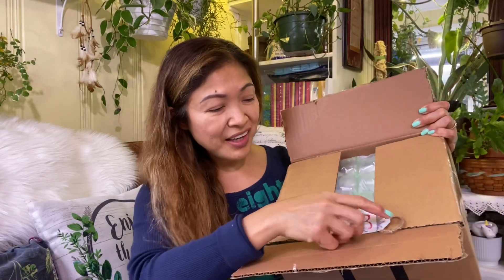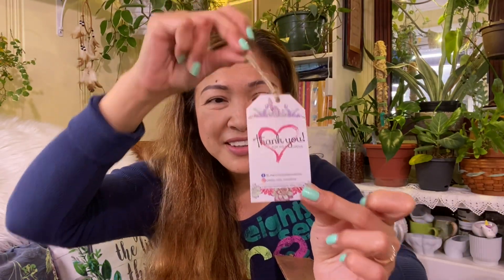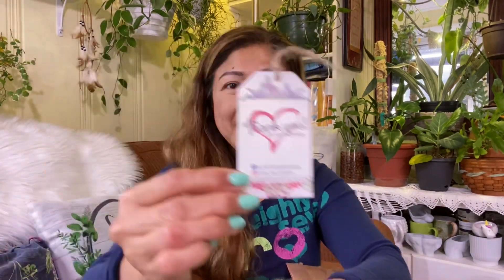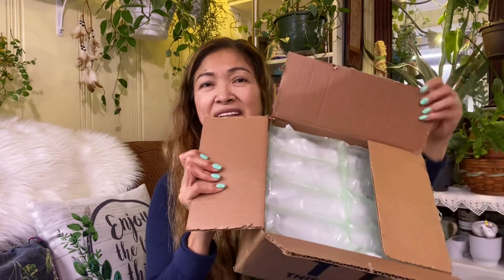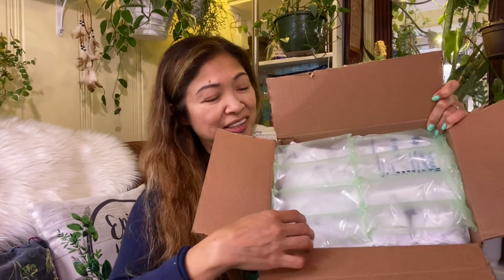Here it is! Such a cute card — a little thank you card. Here's the name: Casita Mia Creations. Thank you, Erica! This is how it looks inside. Wow, the packaging is so good — super great!